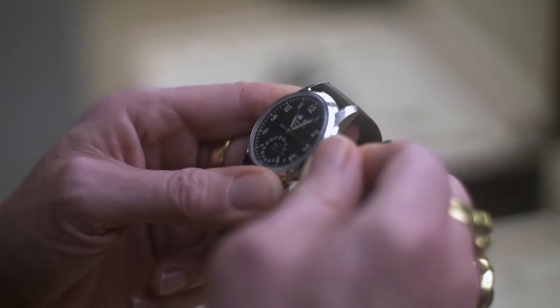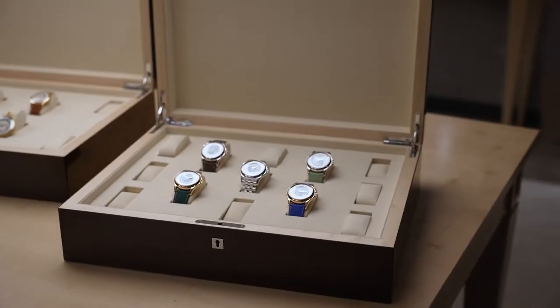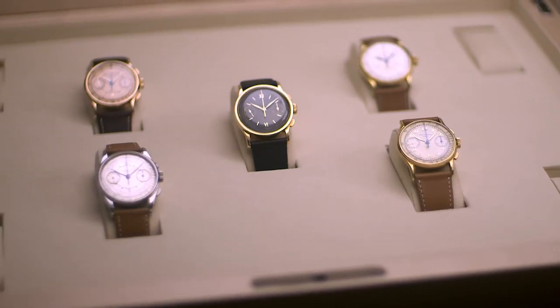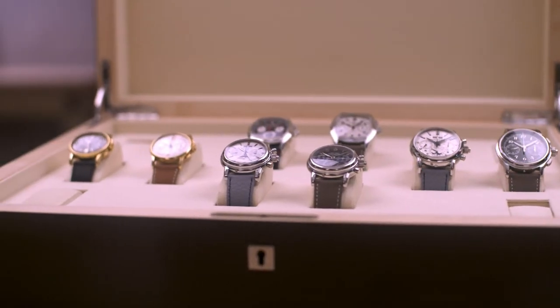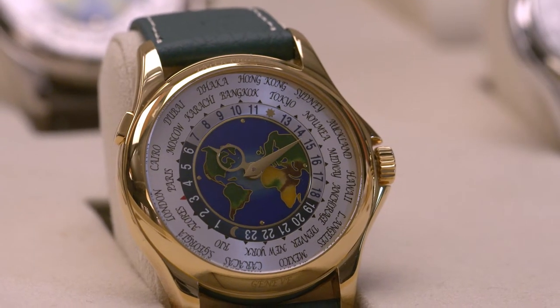To walk among these painstakingly assembled sets of watches is to see not just individual pieces but meticulously curated families, sets and pairs that, when viewed together, definitively demonstrate the almost infinite variety that can be achieved by the subtlest differences in design, choice of color or type of metal.